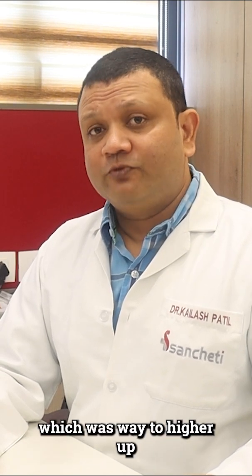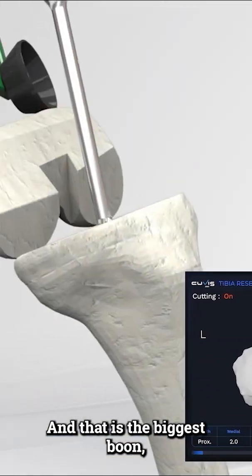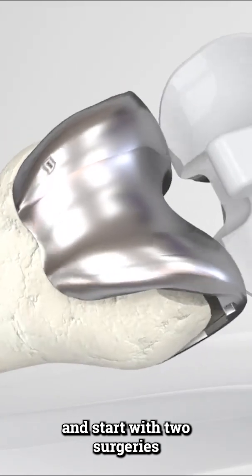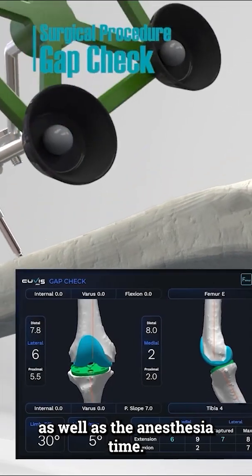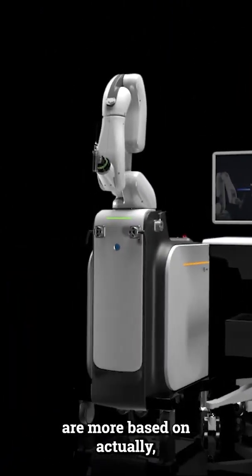Initially, robotic surgeries used to take about one to one and a half hours, which was far too long for a knee replacement. But now with these new machines, we can finish within 40 to 45 minutes. This is our biggest advantage — it allows surgeons to take on more patients and reduces the time a patient spends in the OT as well as the anesthesia time. These newer machines are haptic-based, use 3D models, and are based on X-ray modalities.